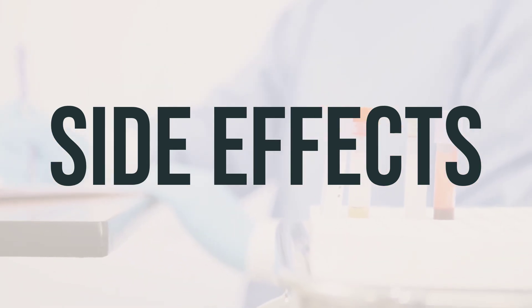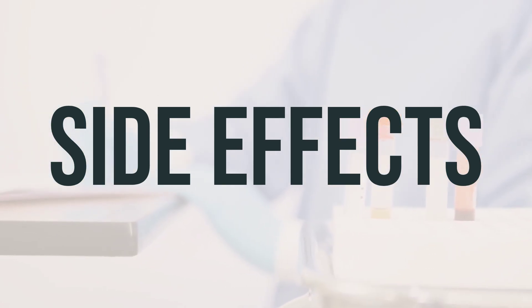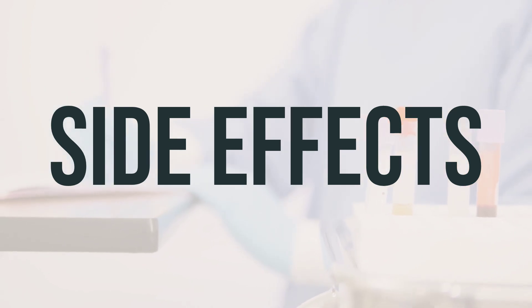However, it's crucial to notify your doctor immediately if you experience any serious side effects, such as floaters, blurry shapes that seem to float in front of your eyes, or swollen eyelids.